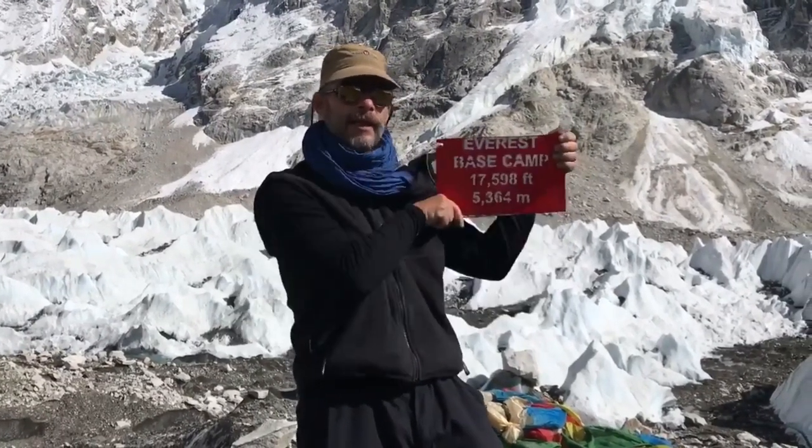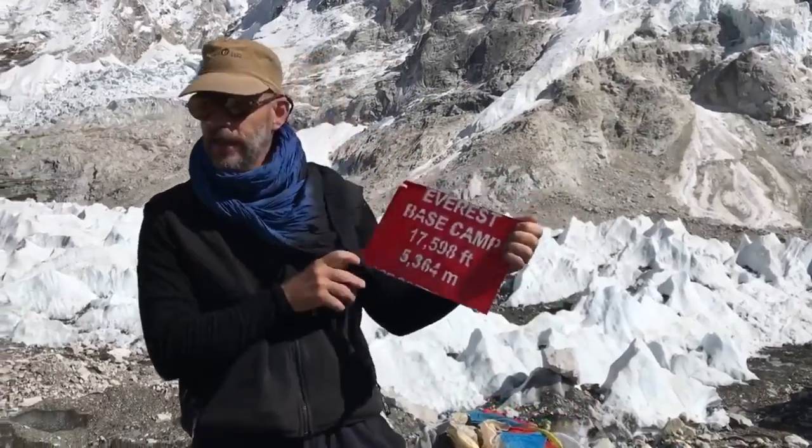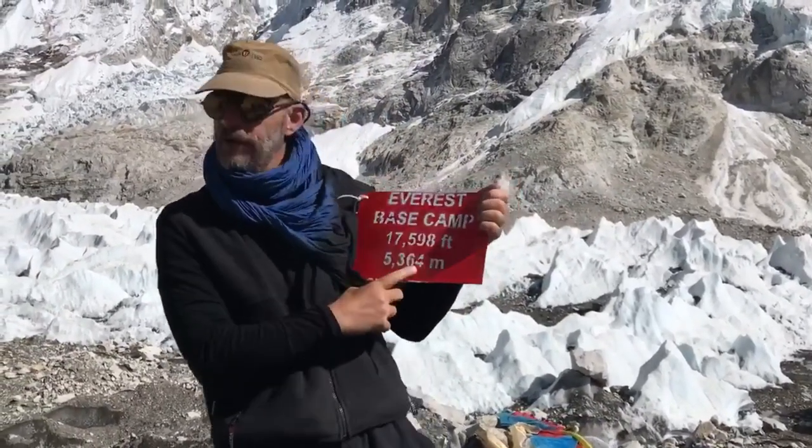When you finally walk for several days — 10 days or so — you finally get to a sign. The sign says Everest Base Camp at 17,598 feet. Or, if you're European, 5,304 meters.